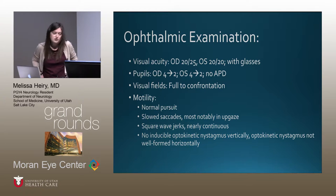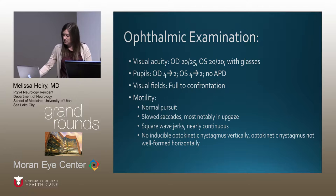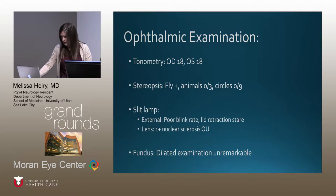On ophthalmic examination, visual acuity was 20/25 on the right and 20/20 on the left with glasses. Pupils were equally reactive with no APDs, and visual fields were full to confrontation. Motility showed normal pursuit but slowed saccades, most notably in upgaze. He had nearly continuous square wave jerks, no inducible optokinetic nystagmus vertically, and it was not well formed horizontally. Pressures were equal at 18, and stereopsis was zero out of three animals and zero out of nine circles, but hanging on the fly.